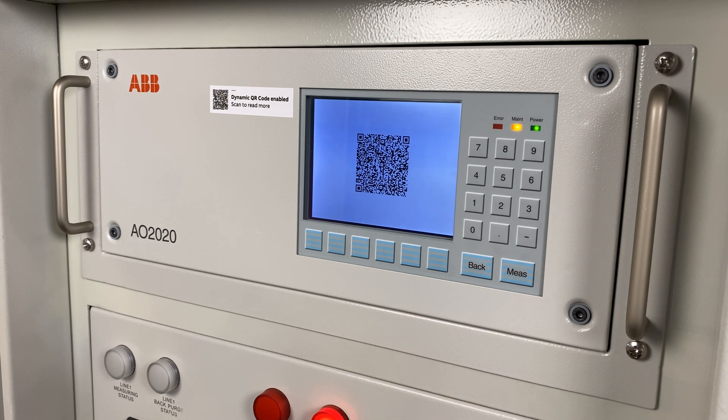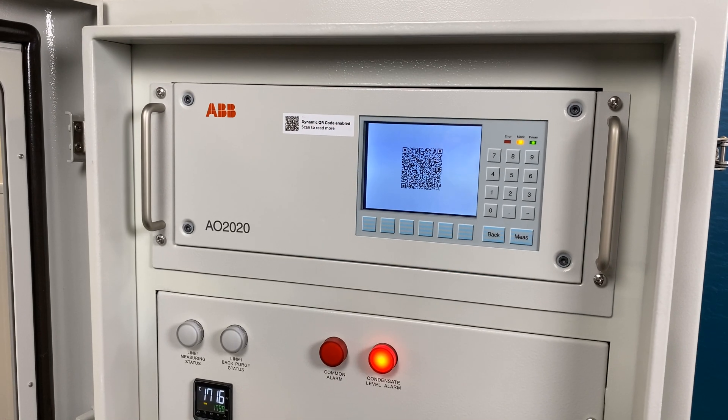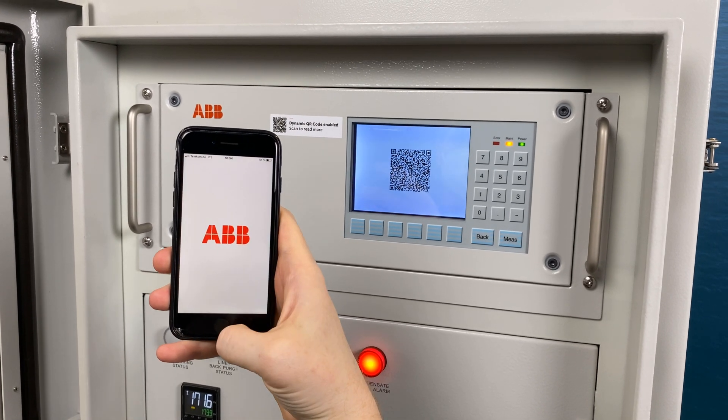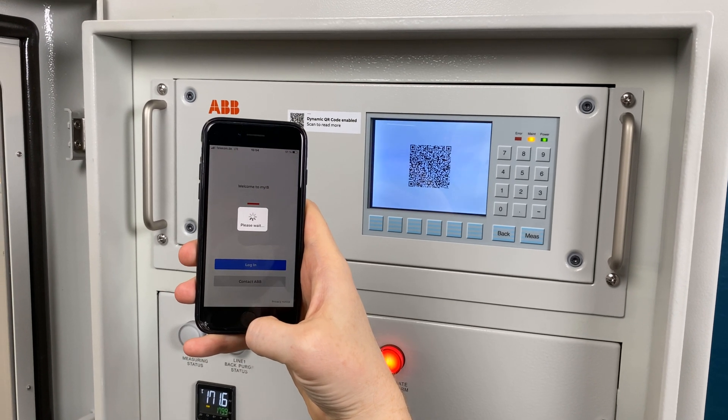And the process is just simple. You can generate the QR code by pushing just a few buttons. Once the code is displayed, you are able to scan it with any smartphone or tablet. By using ABB's MyIB app, the information can be scanned and sent directly to ABB service within a minute.